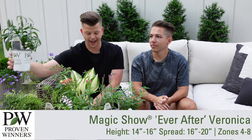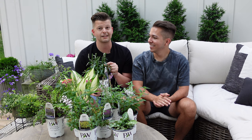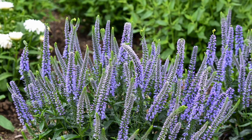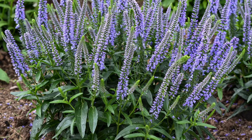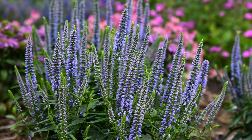Next is a speedwell, or Veronica, and I'm super excited about it. This one is called Magic Show Ever After. I'm so excited about this series because we already have a few in our garden that we really love growing. The bloom stalks get about a foot long and the color is just magnificent. It gets about 14 to 16 inches high and 16 to 20 inches wide. We've grown this before so we know it bulks up and looks really beautiful in clumps or as a drift.